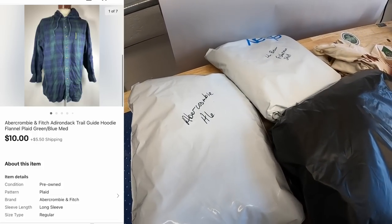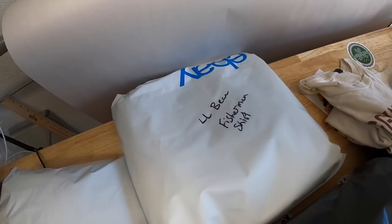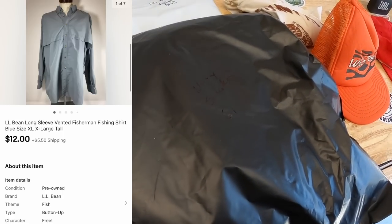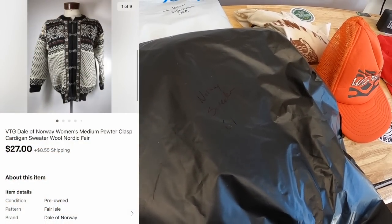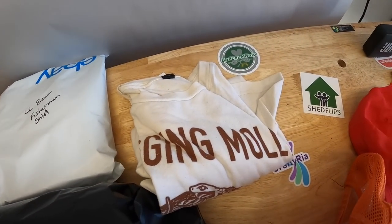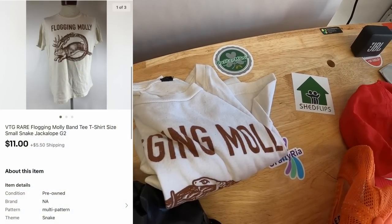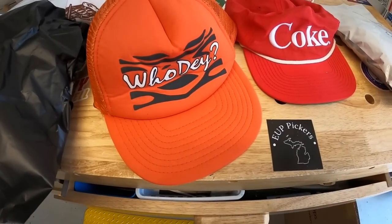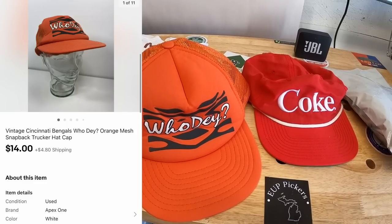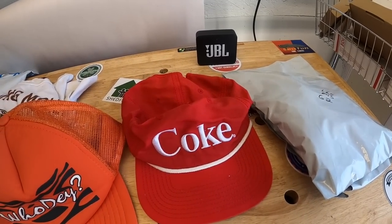First thing is an Abercrombie shirt from a bulk buy — I've only got a dollar or two into it, that sold for $10 plus shipping. Next is an L.L. Bean fisherman shirt that sold for $12 plus shipping. Here is a Norway sweater picked up at a garage sale about three weeks ago that sold for $27 plus shipping. There's a Flogging Molly shirt I've had for quite some time with only a dollar into it that sold for $11 plus shipping.